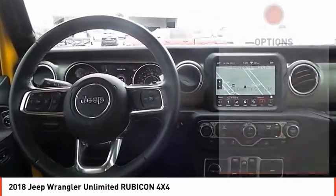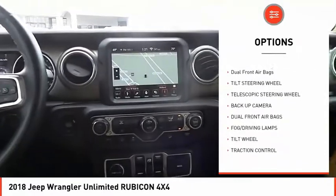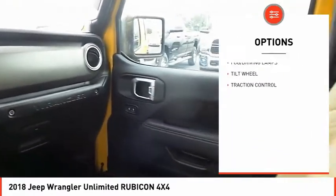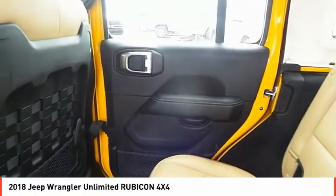Here are some of this vehicle's great options: traction control, backup camera, security system, fog lamps, dual zone climate control, dual front airbags, tilt steering wheel, telescopic steering wheel. Come take a test drive today.